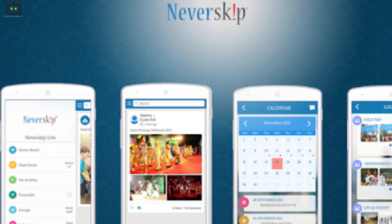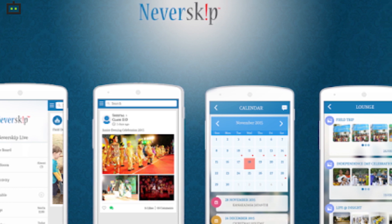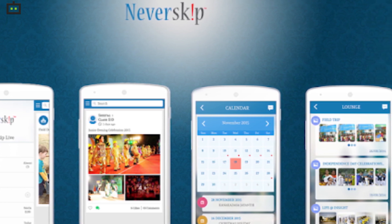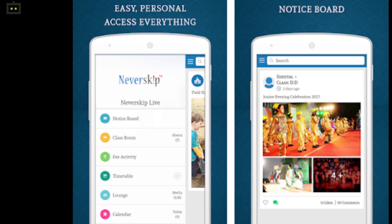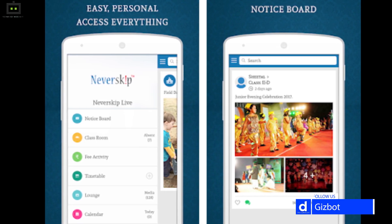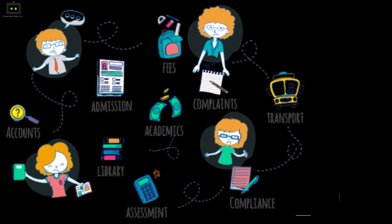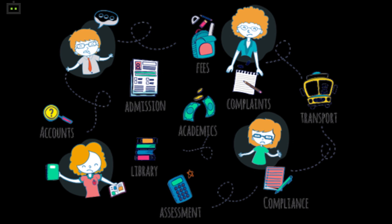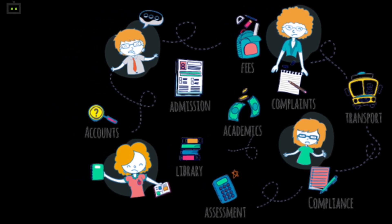The Never Skip Parental Application is primarily designed for parents to keep track of their child's online education. You can consider this as the bridge between you and your child's online education system. This application lets the parents and staff stay connected on the phone, allowing for an easy approach. Also, it lets you keep track of the school calendar, children's activities, and also track school buses on a real-time basis.